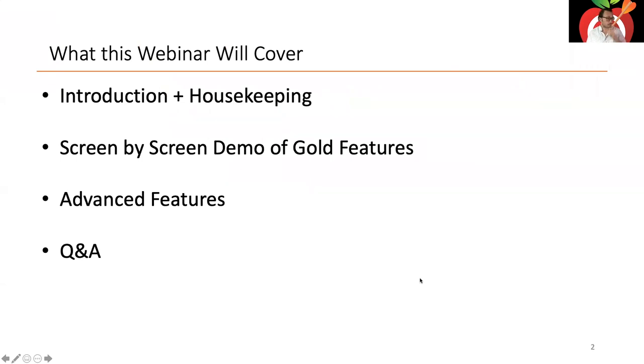Here's what we're going to cover today: a brief introduction, some housekeeping, and then we'll jump right into the demo. I'll go through all the Gold features in the app, demoing them both on the web app and the mobile app. I also have a few advanced features that are part of the free account that you may not know about — great techniques to get the most out of the app. There's a Q&A button in your webinar UI — pop it open and add your question and I'll pause for questions as we go.